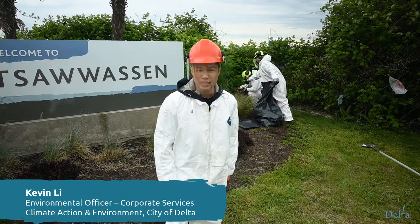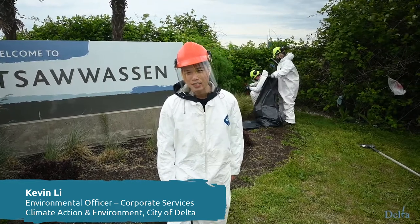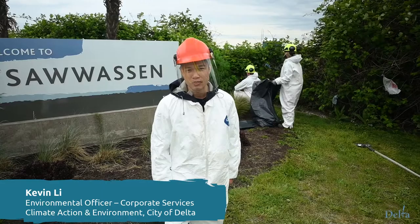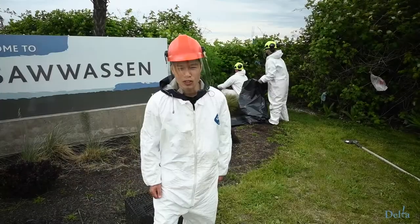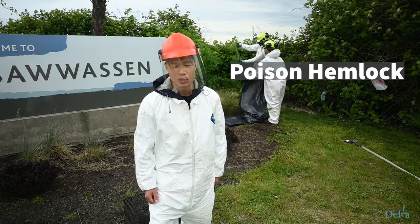My name is Kevin. I'm with the Climate Action and Environment Department with the City of Delta. May is Invasive Species Month and we're going to do a few videos on some common and maybe not so common invasive species here in Delta and go through some management techniques. The first video is about a very poisonous plant that's a newcomer here to Delta — it's called Poison Hemlock.